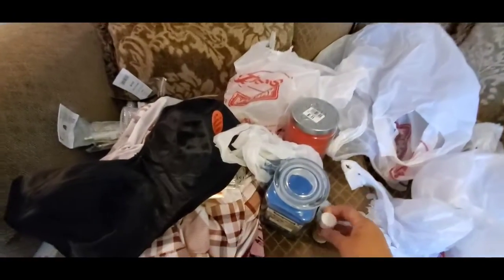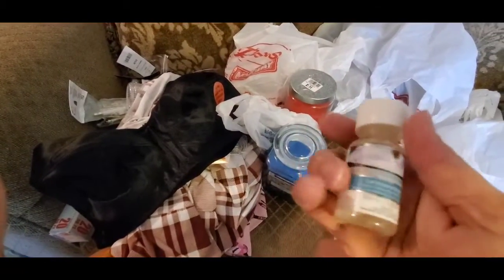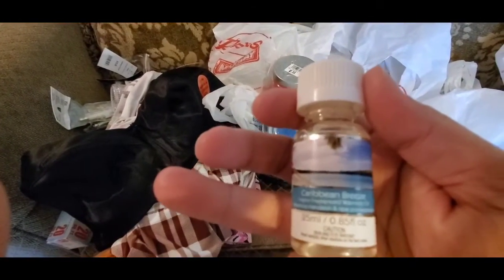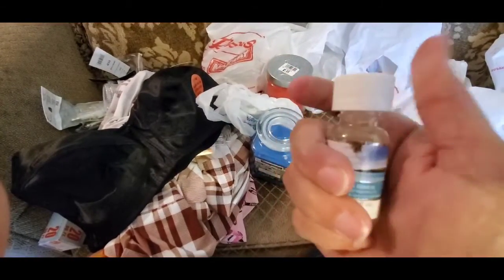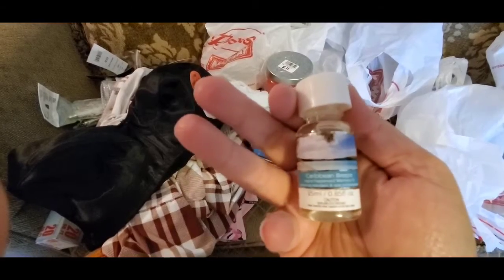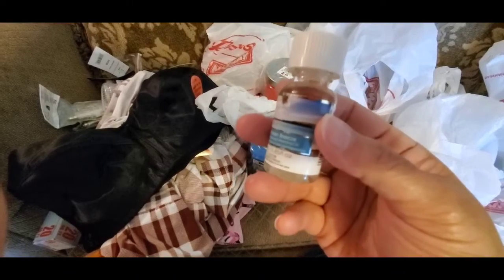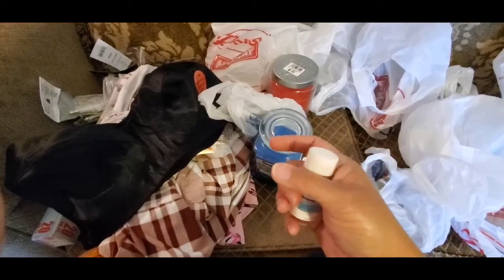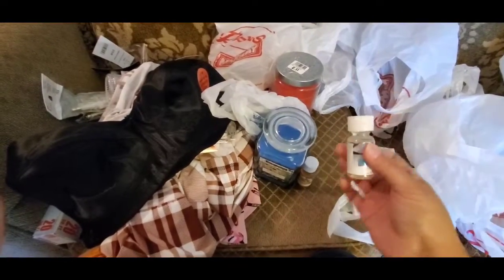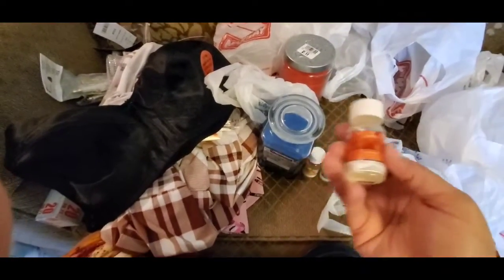These fragrance oils are a dollar a piece. I also picked up Caribbean Breeze — I smelled these in the store before I purchased them and they smell really good. You can also buy little ceramic tea light holders at the Dollar Tree and put a tea light underneath, then pour some of these drops of oil in it — similar to wax melts — and as it heats up it makes the room smell good. Just a couple of ideas you can do with these oils.